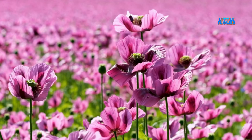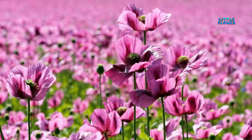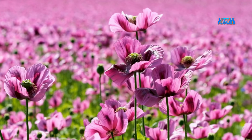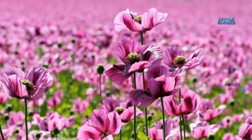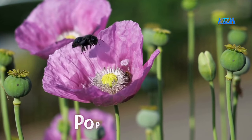Flowers are shaped like cups and have four to six petals. They may be red, orange, yellow, pink, blue, lilac, or white. And the flower name is poppy flower.